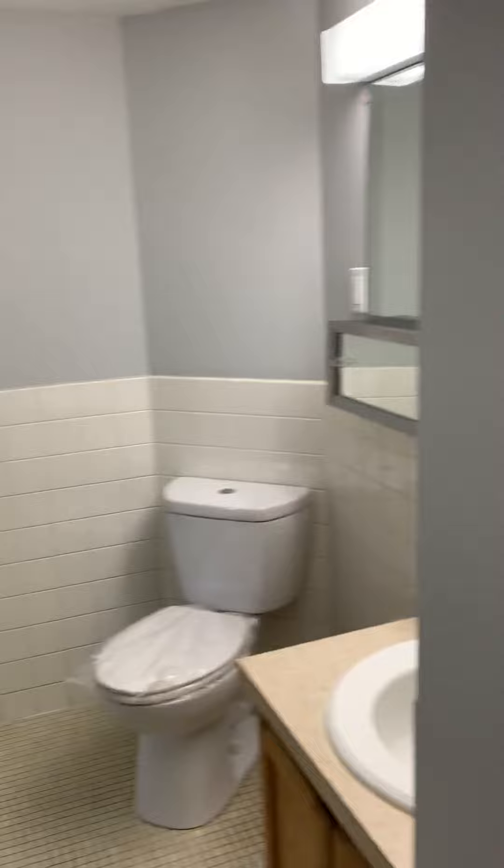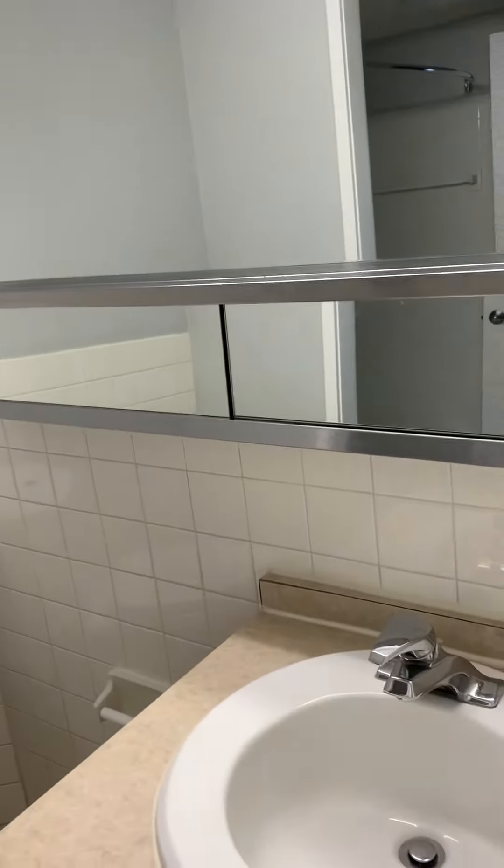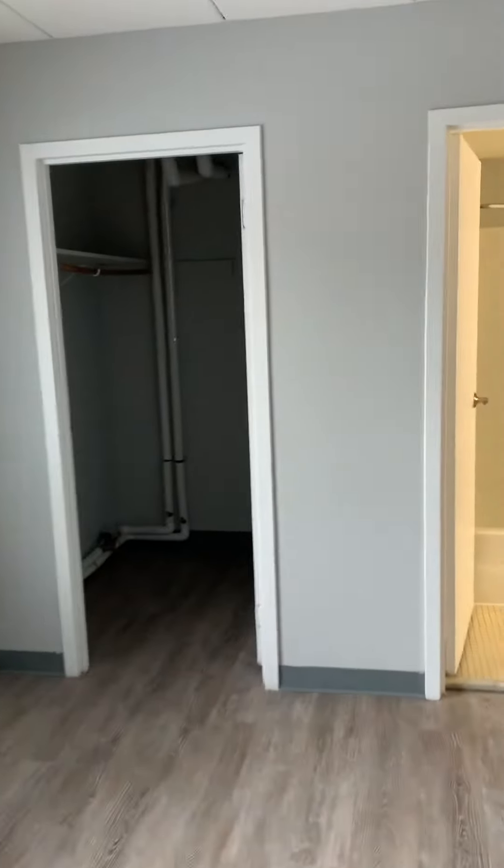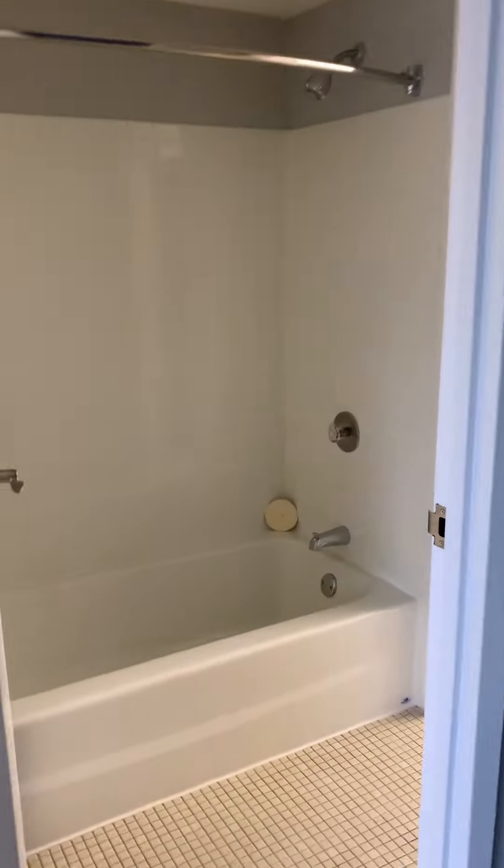Here is the bathroom and the master bedroom. Nice walk-in closet — it's more of an updated unit. And here is the shower room.